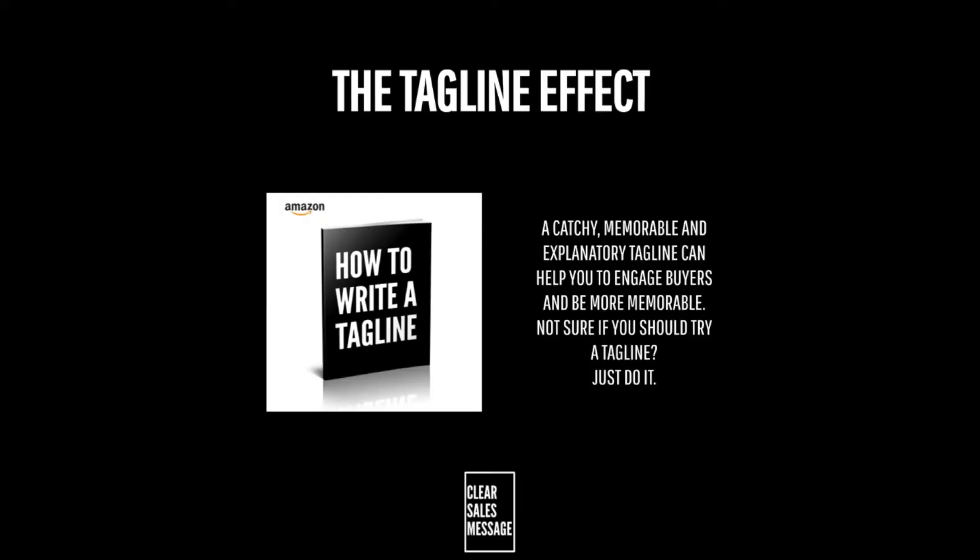How does it work? Well, it works because as human beings we have an eight second attention span, and in the UK we have the average reading age of a nine-year-old. The need for a short, explanatory and memorable tagline to aid buyers' understanding of your offering cannot be understated. Taglines exist to explain, engage, seize attention, and to help your offering become more memorable.